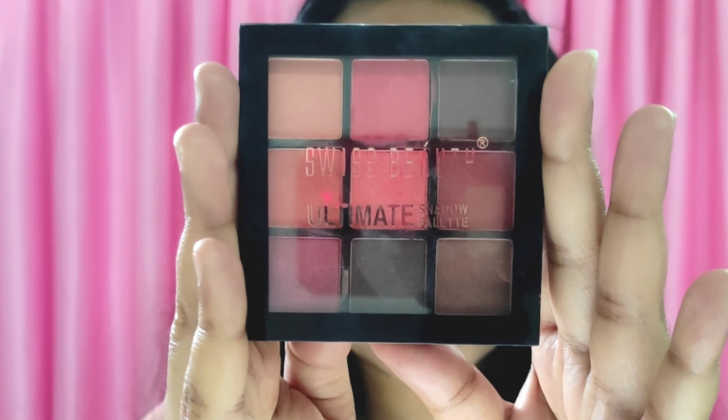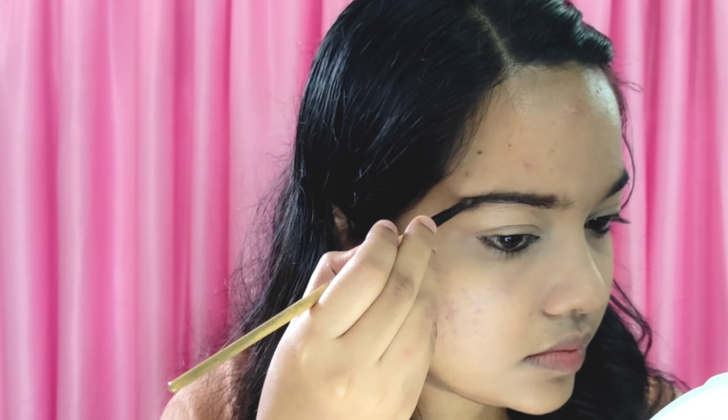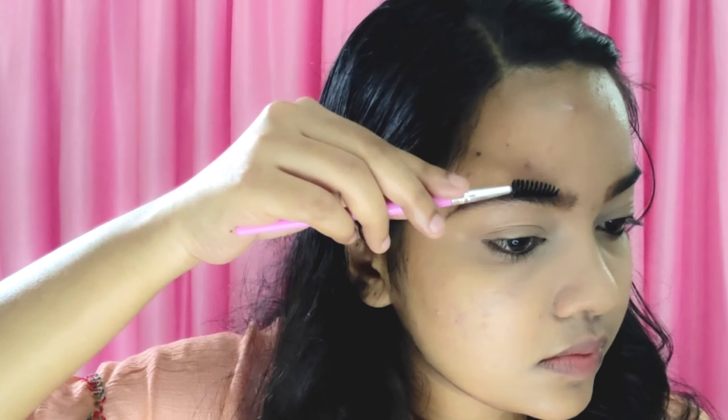Now we have the products — eyebrows, an eyeshadow palette, eyebrow filling, eye makeup, and other products. I am using the Swisspeed Ultimate Shadow Palette with a dark brown shade. I am also using a nose contour.